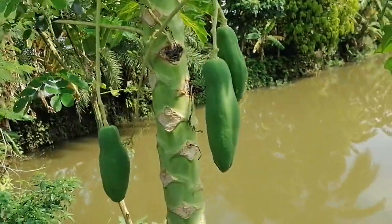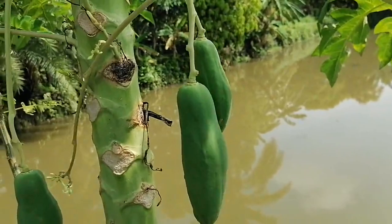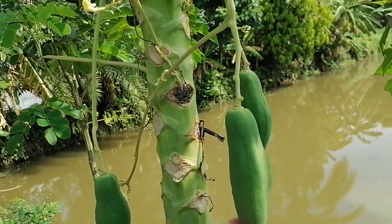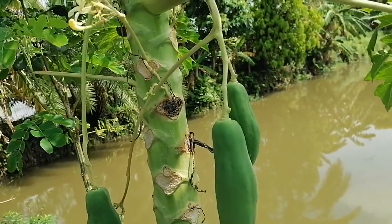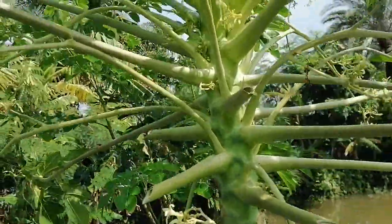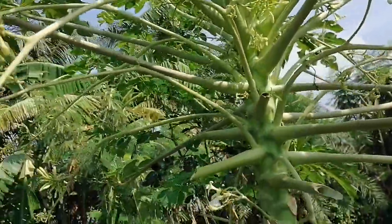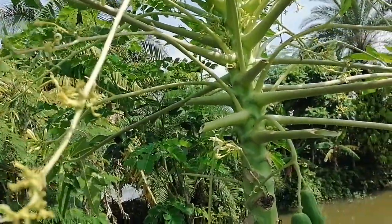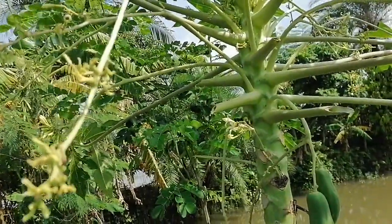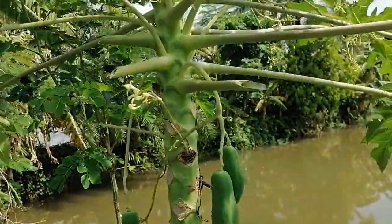You can see that miraculously they have produced some fruits, though the fruit is totally deformed — not exactly the fruit we would expect from a hermaphrodite or female plant. The fruit shape is unusual and deformed. This is a male flower, but with changes in temperature and the photoperiod, sometimes the male can modify itself to hermaphrodite and produce some fruits.